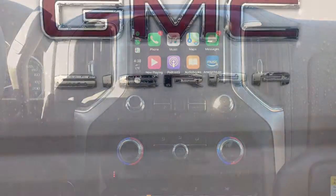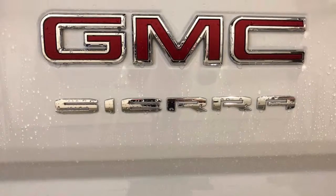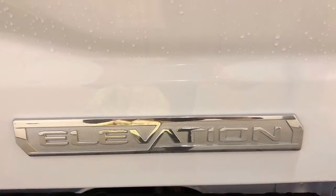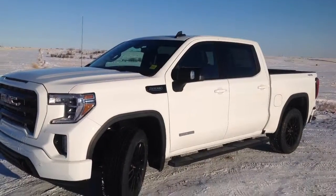If you'd like to see more of what the new 2019 GMC Sierra has to offer, feel free to contact me by phone, text, or email, or come visit me at Davis Chev in Airdrie, Alberta.